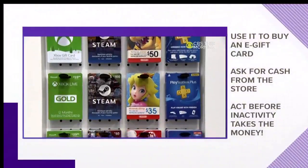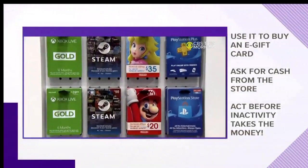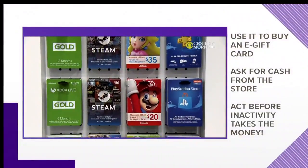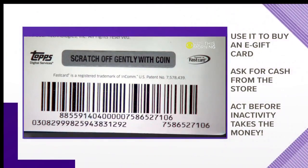You can also ask the store to just give you cash. It's not guaranteed, but a smile and politeness goes a long way if you've got 50 cents on your Gap card that you can't use. And whatever you do, don't wait too long. Some gift cards expire five years after being issued, so use it before that happens or it gets hit with an inactivity fee.